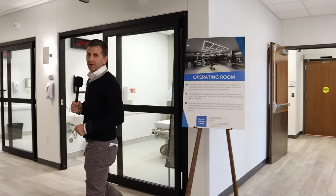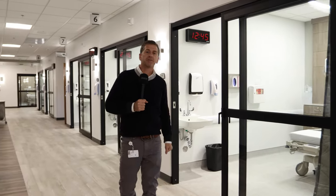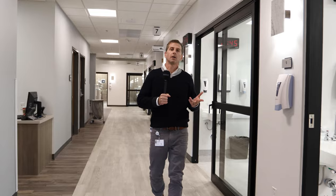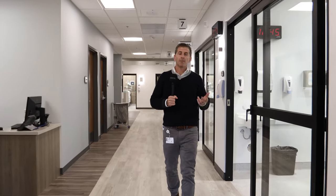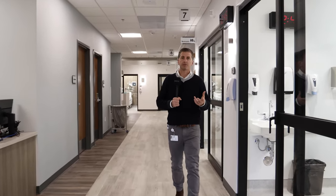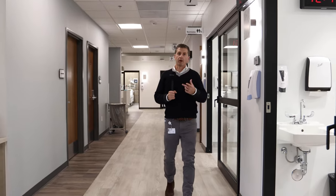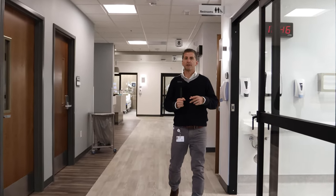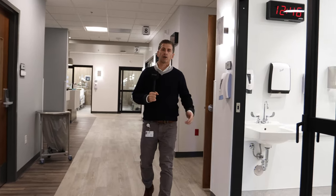Those have been designed in such a way that as this facility grows and expands, we can add on additional operating rooms in the future. Behind me are the pre-op and post-op rooms where a patient would start and end that surgery day, and they've been built to right-size both for our needs today and our growth in the future.